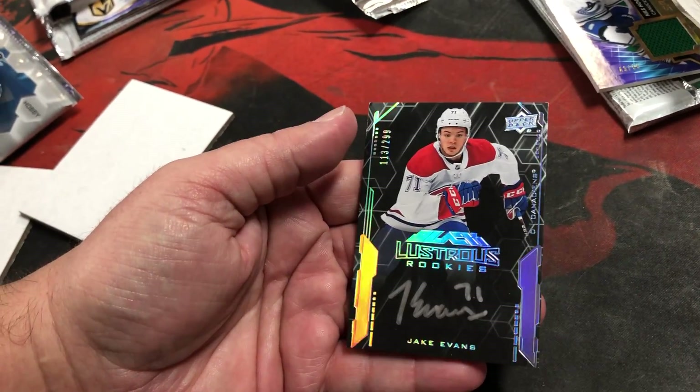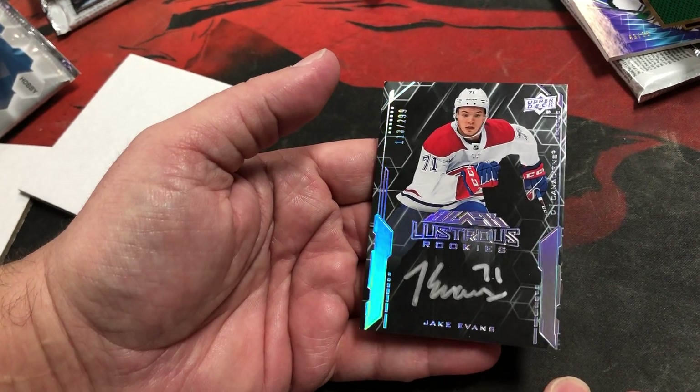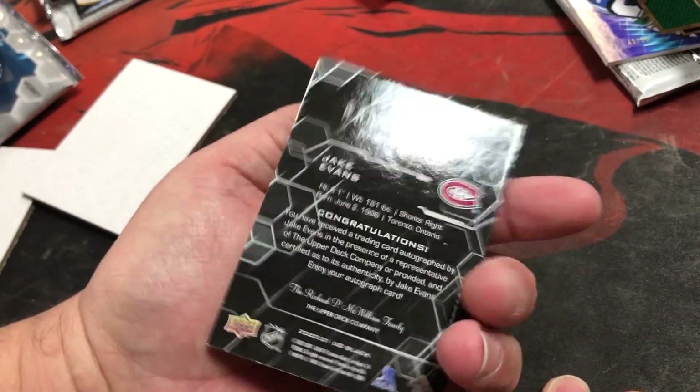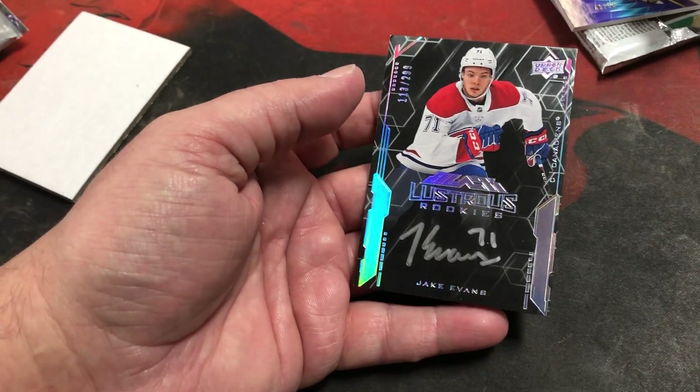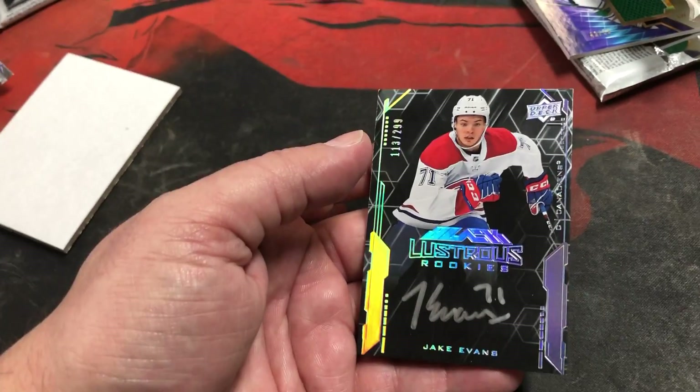So these cost $125 for a box. I don't know if the money's there for it, but it's really good looking cards. I want to thank you for watching, comment and share — I want to see you next time.